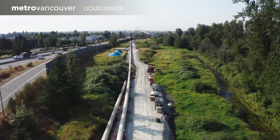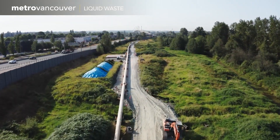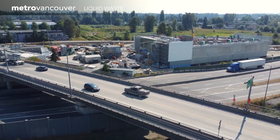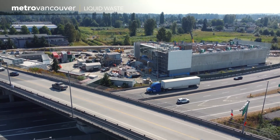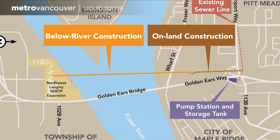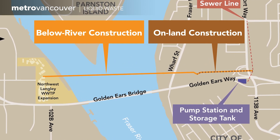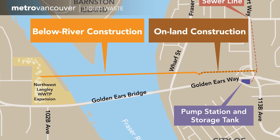It's a project that will accommodate population growth and improve the wastewater treatment system in the eastern areas of the region. The pipe will eventually carry sewage from a new pump station in Maple Ridge to the Northwest Langley Wastewater Treatment Plant. For the engineering team, the huge challenge was how to get the pipe across the Fraser River.